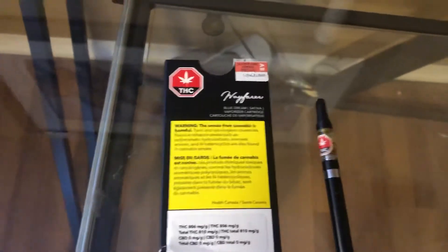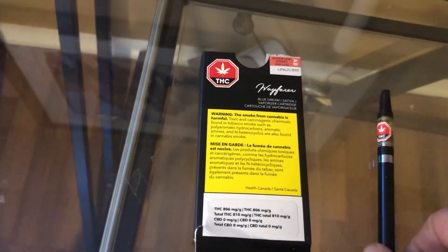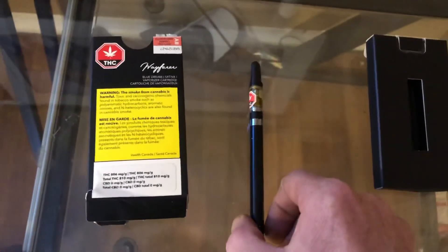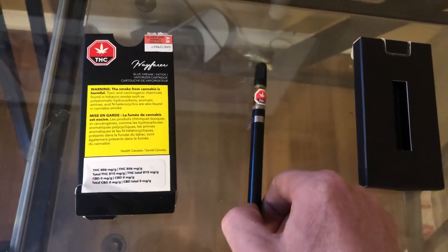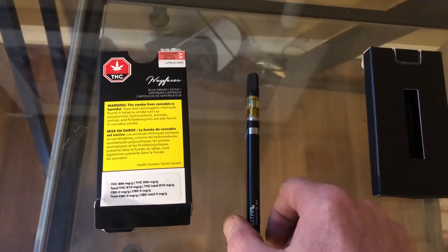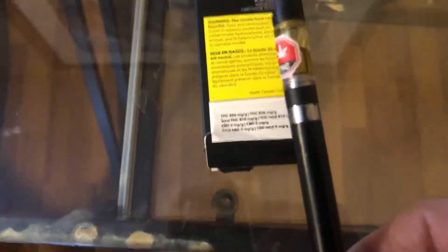Wayfair product is top shelf product. You're going to be paying about $65 or so for a 0.5 gram of this, which is absolutely stupid. But in the long run, you get what you pay for. Myself, I'm not a very big user of Wayfair — I more did it to test and see how the product is compared to a lot of other ones. This one here, of course, is Blue Dream.